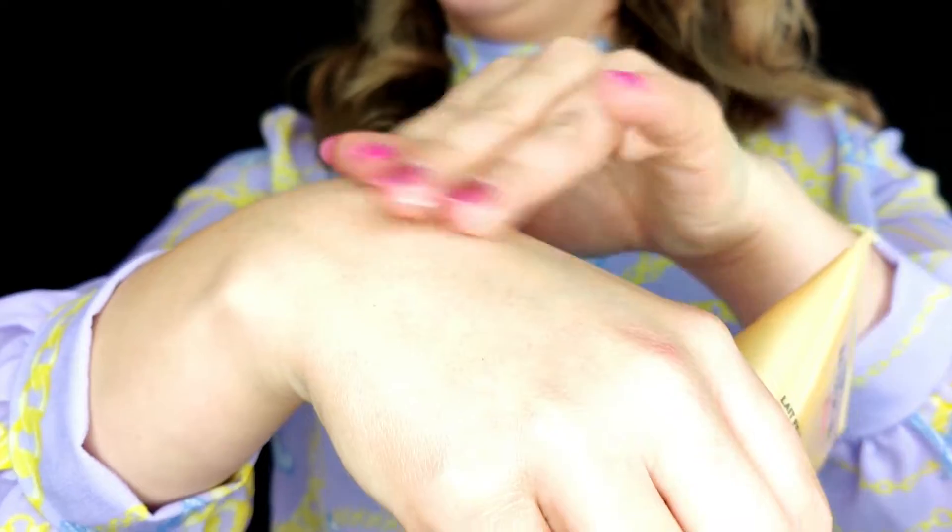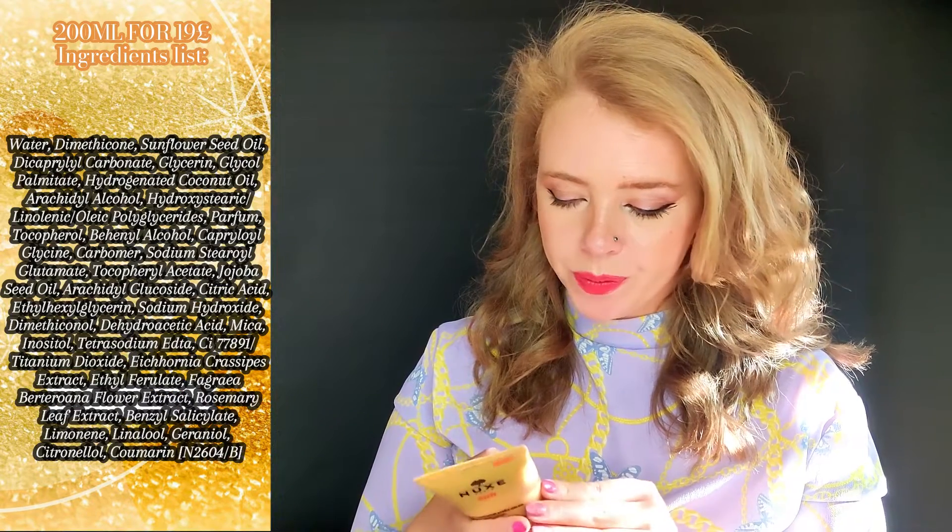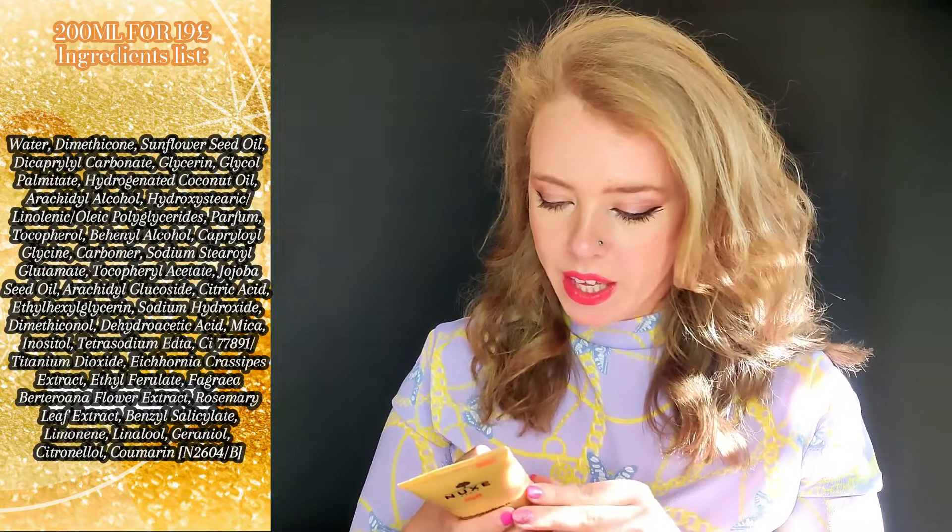The ingredients include water, dimethicone, sunflower seed oil, glycerine, and jojoba seed oil, plus a bunch of different floral extracts. It's a perfumey lotion and I'll let you know how it works out, especially if it prolongs my tan.